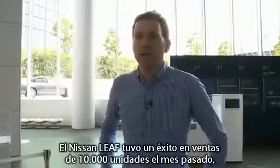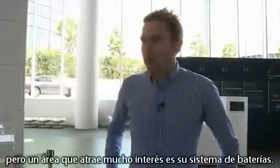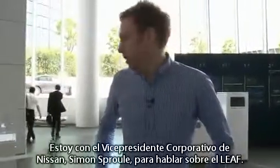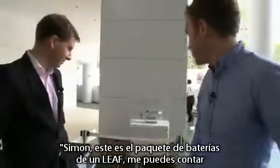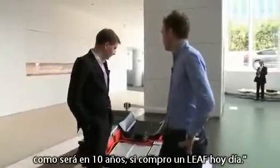Nissan's LEAF hit worldwide sales of 10,000 last month, but one area that attracts a lot of interest online is its batteries. I'm with Nissan Corporate Vice President Simon Sproul to talk about the LEAF. Simon, this is a LEAF battery pack — can you tell me what it's going to look like in 10 years time if I buy a LEAF today?